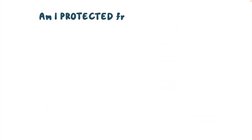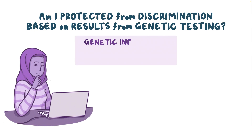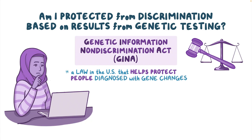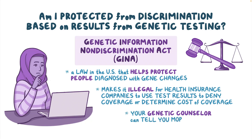Am I protected from discrimination based on results from genetic testing? The Genetic Information Non-Discrimination Act, also called GINA, is a law in the U.S. that helps protect people who have been diagnosed with gene changes. GINA makes it illegal for health insurance companies to use results from genetic tests to deny coverage or determine cost of coverage. Your genetic counselor will be able to tell you more about the specific protections GINA provides.